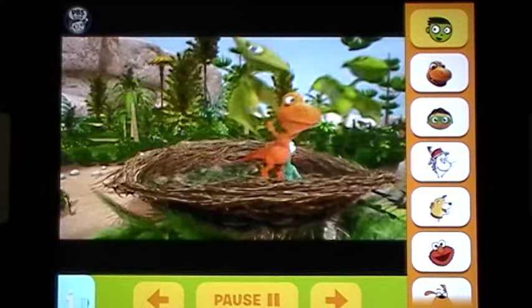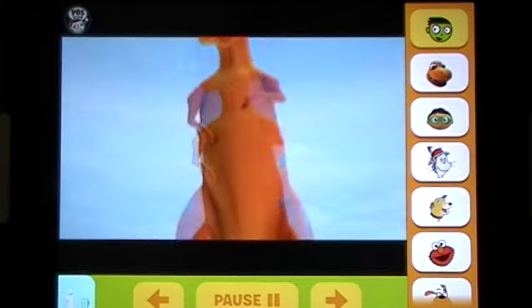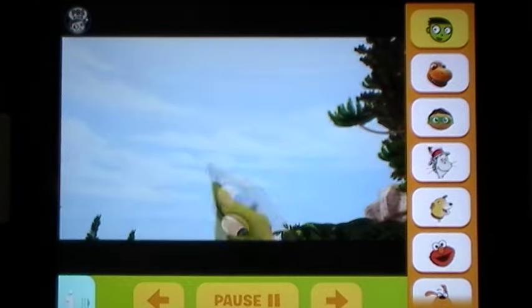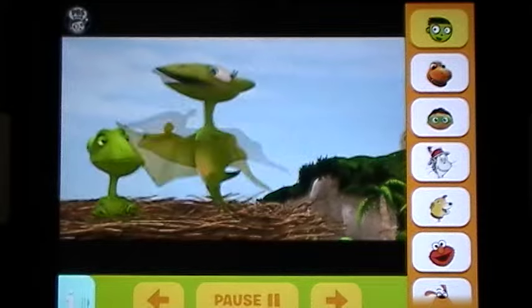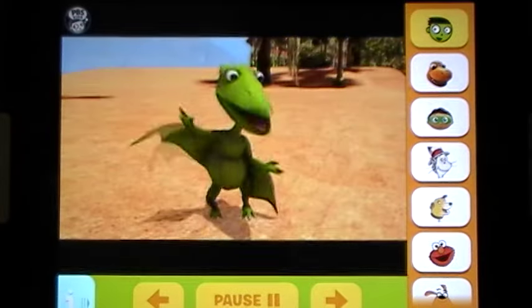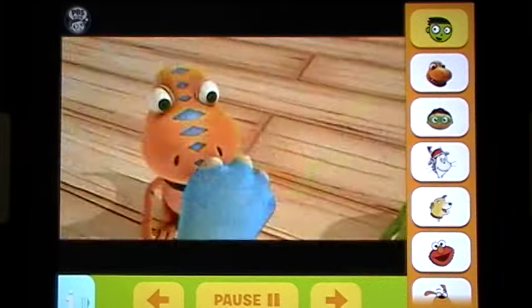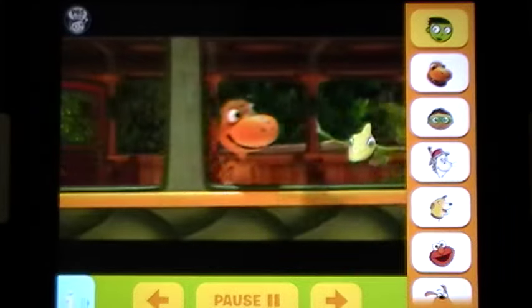A Dinosaur Train promotional clip plays in the app, featuring the show's theme song and characters — Buddy, Don, Mommy, Daddy, Johnny, and Honey — ending with the call to 'Watch Dinosaur Train on PBS Kids.'